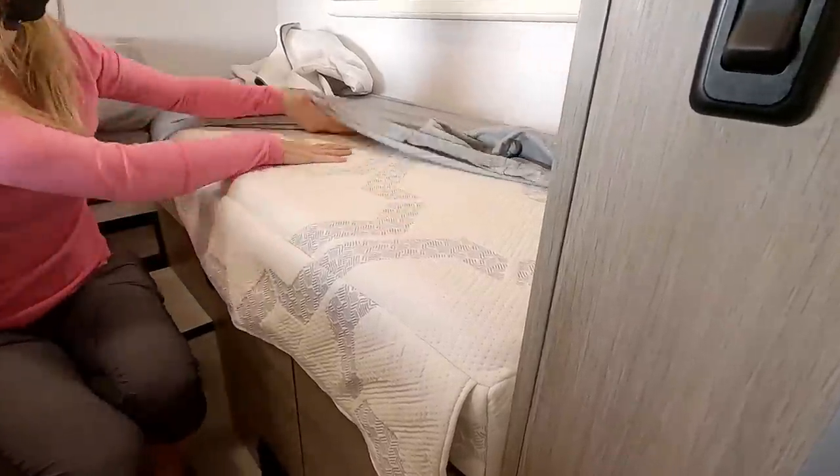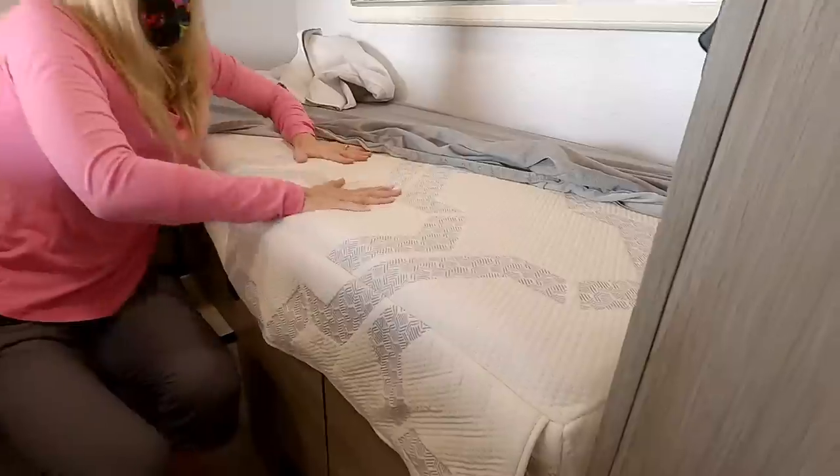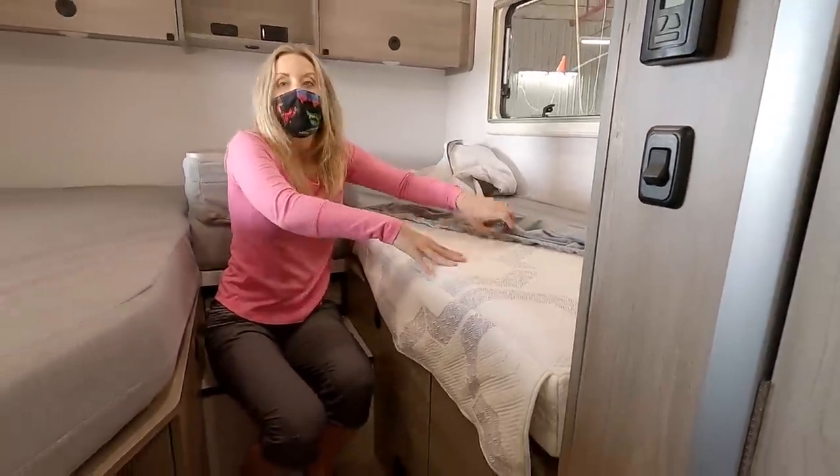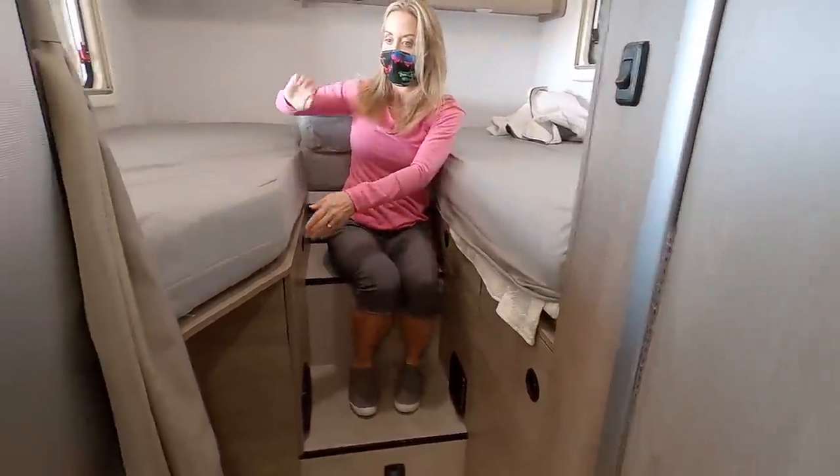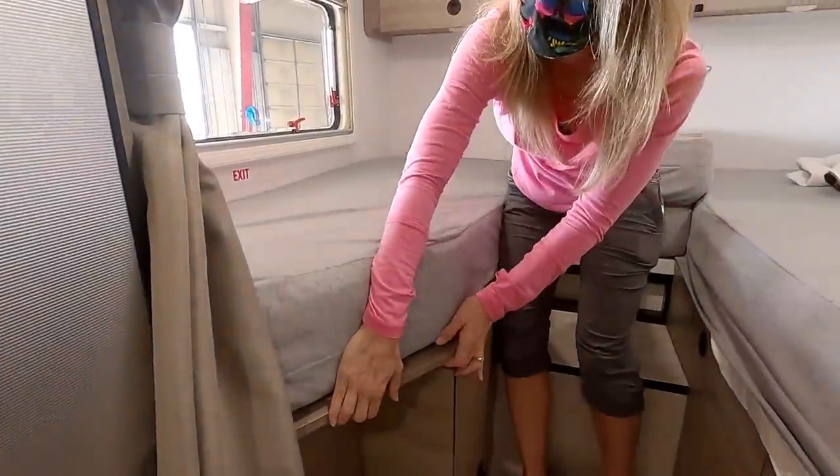Let's talk about the mattresses — they are so soft. They were changed on the day of filming. Winnebago calls it the Wind Sleep System. It features Deep Freeze Plus, which draws excess heat away from your body — great for hot sleepers. It's plush foam with Microbe Shield. We're pretty stoked about the mattresses.